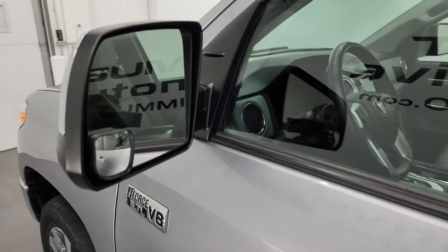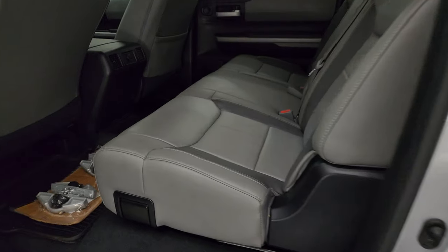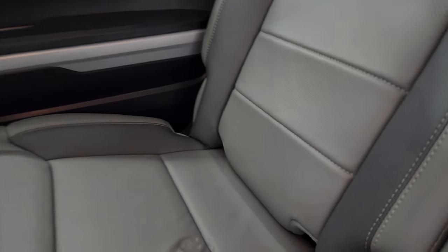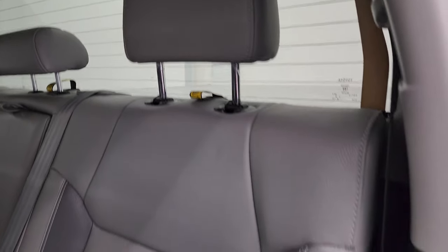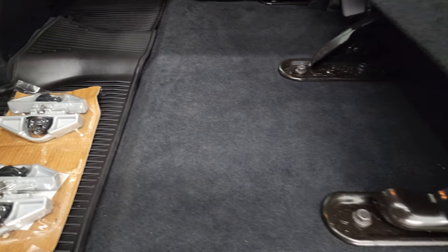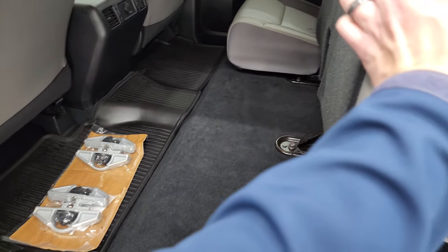You do get the heated power mirrors with chrome trim on the back. Taking a quick look at the back seats, you get the two-tone gray leather — no rips, no tears. It does have the LATCH child safety system for any child car seats. There's a power slide-down rear window with the built-in rear defrost. These seats fold up for extra storage. You get an all-weather floor mat back here and some bed tie-downs as well. Really nice and clean. You get child safety locks on the back doors and the inside and bottoms of the doors all look really good.